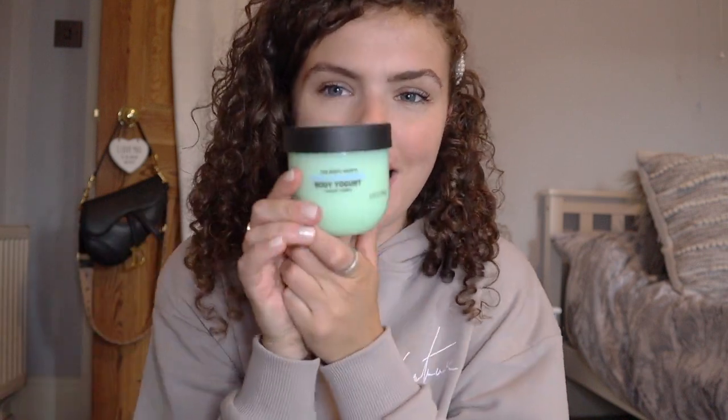It smells so fresh! That might actually be a new favourite of mine. I love the mango one too, but this is just a really fresh smell. That's their body yogurt, and they sell it for £9.